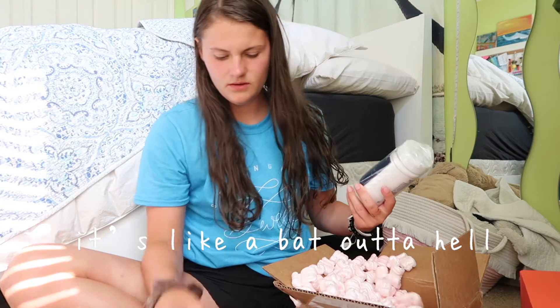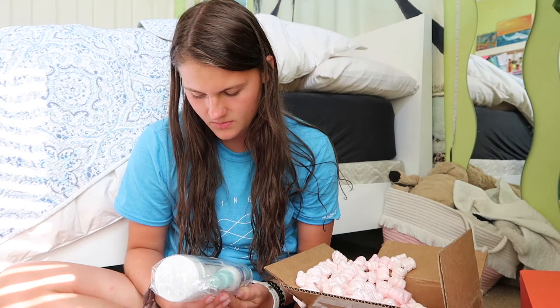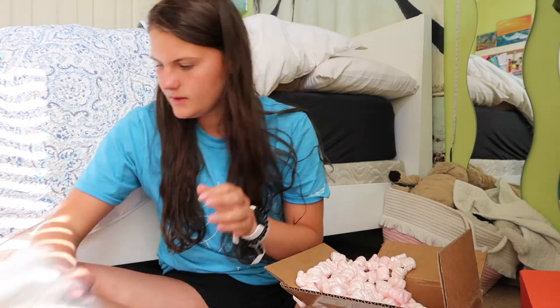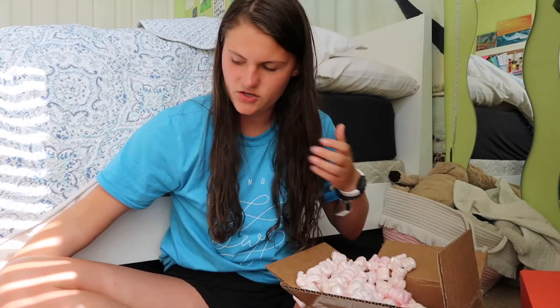Oh my gosh — Tammy Taylor's company gave me a free spray paint-away and aroma therapy spa essential crystals! I did not order these — oh my gosh, that's so cute of them. The receipt just shows zero — I did not add this to my cart at all.